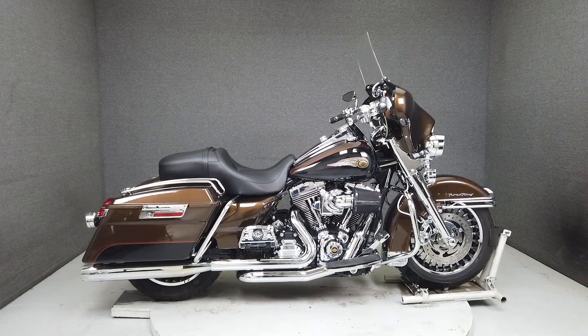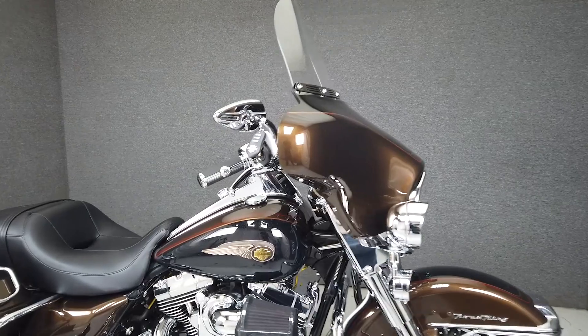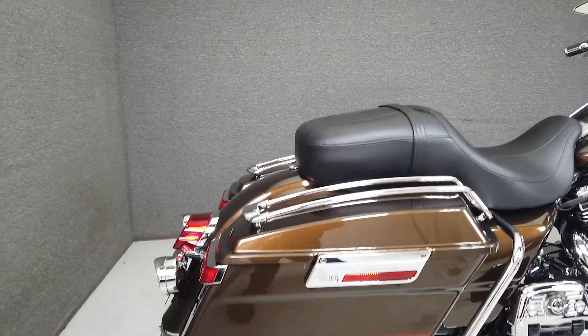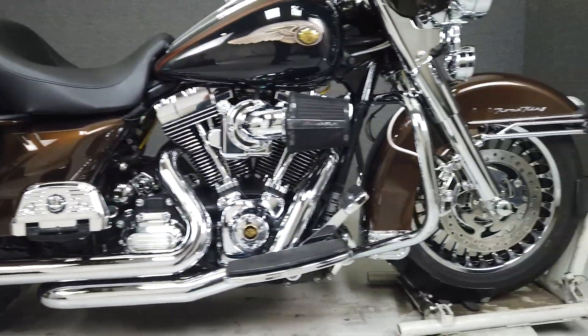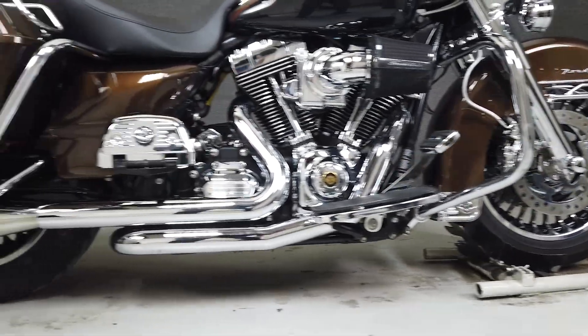It's been upgraded with a Screamin' Eagle heavy breather intake, Harley-Davidson accessory lighting, a fairing with a multifunction four-speaker stereo system, chrome forks, front axle caps, chrome calipers, front and rear fender trim, steel-braided front brake line and clutch cable, and a Daymaker headlight, as well as many other aftermarket accessories you can view on our website.